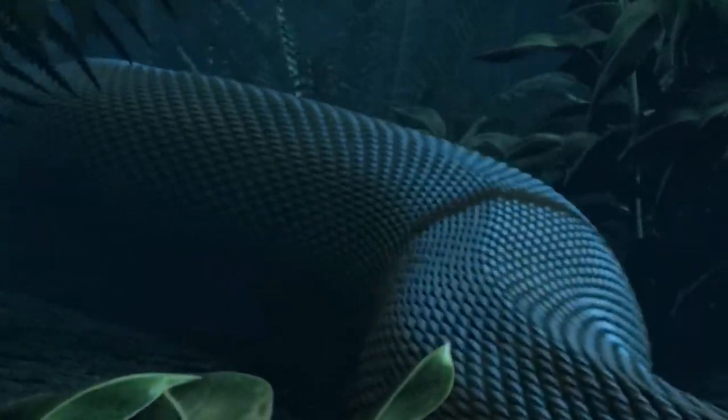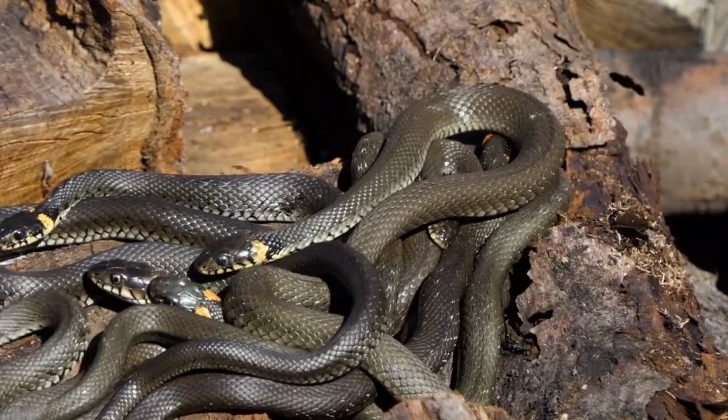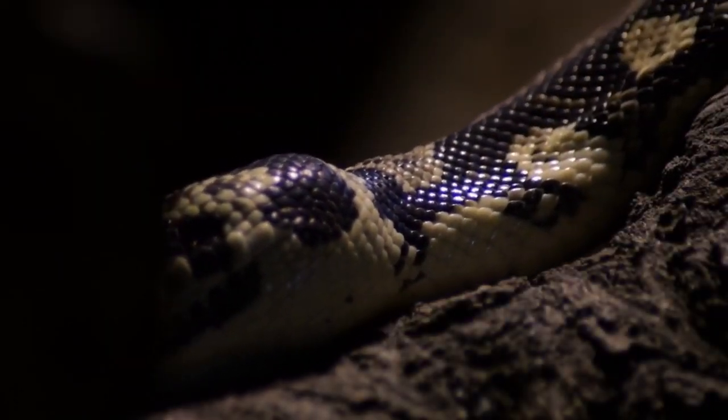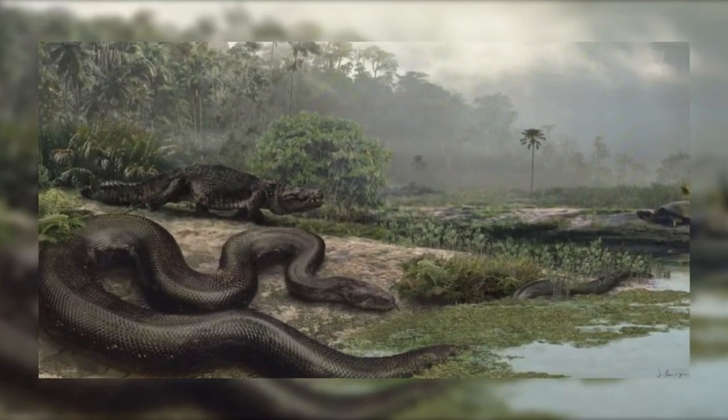So, what led to the Titanoboa's development into such a large creature? A warm environment may have encouraged reptiles to reach considerably greater sizes than they do now, according to one idea. Reptiles are ectothermic, which means that in order to maintain a consistent internal temperature, they must draw heat from the environment around them.